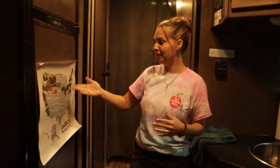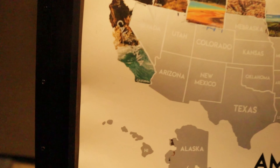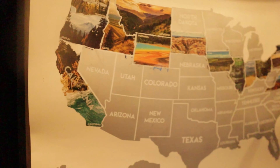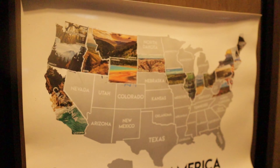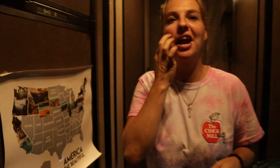Our favorite part — Brixton's favorite part — is scratching off our map here. That's a big part of tracking where we are. We're at 19 states right now.